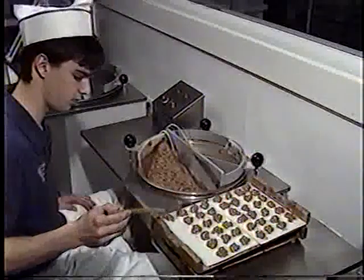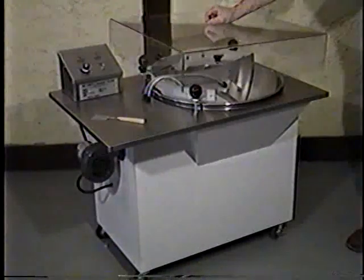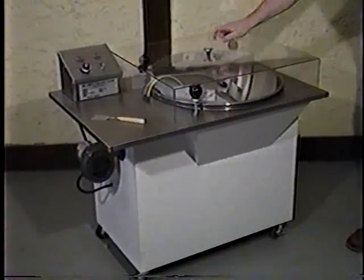Anything that comes in contact with the chocolate is made of sanitary, cleanable materials. These units are built to make it simple for you to keep your production area clean.